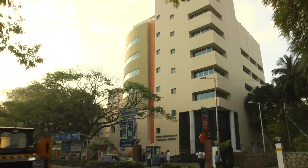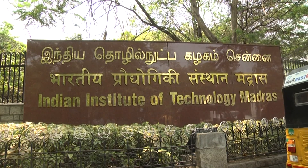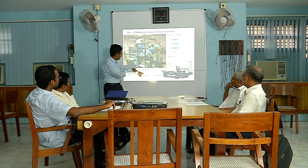Two leading institutions in the country — Shankara Netralaya, a premier ophthalmology institution, and Indian Institute of Technology Madras, a premier engineering and technology institution — joined hands in developing a solution to solve the problem of accessibility of cataract surgeries.